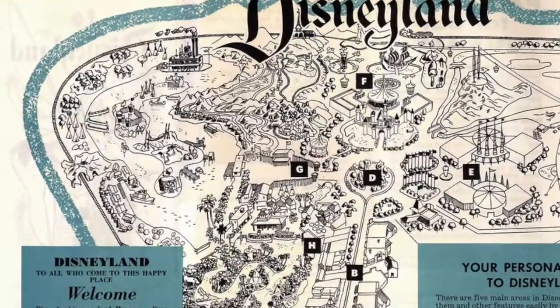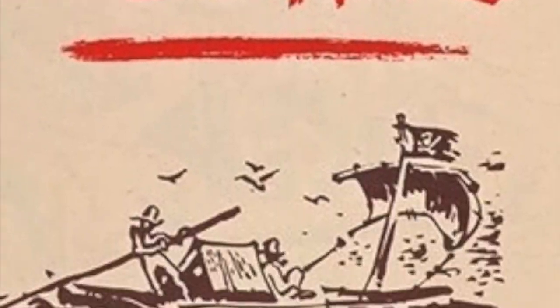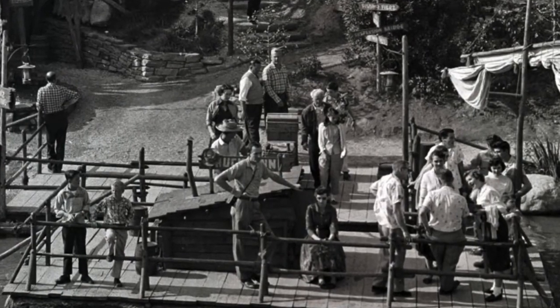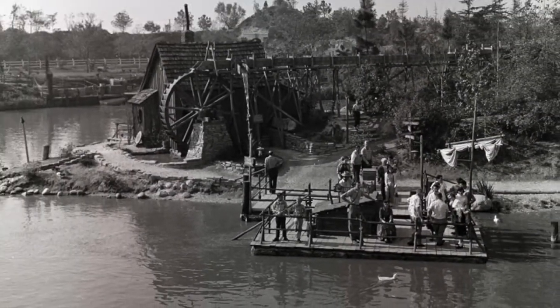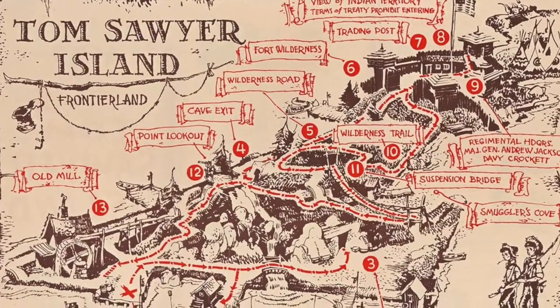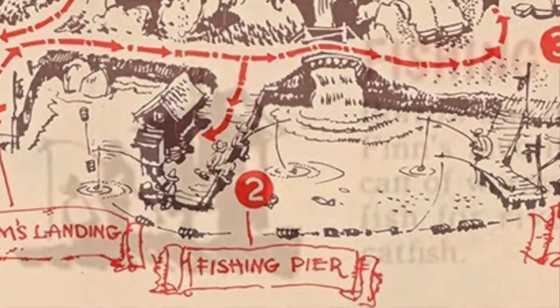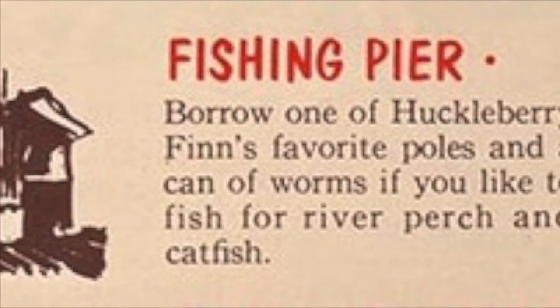A year after Disneyland opened, it finally started to allow guests onto Tom Sawyer's Island in the summer of 1956. The island featured small trails and some activities, but had yet to become fully realized. It did, however, feature fishing in the rivers of America. After traveling over on a raft, guests would head over to the eastern dock of the island, where there was a small shed called Huckleberry Finn's Fishing Pier.